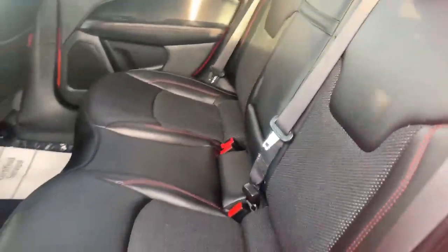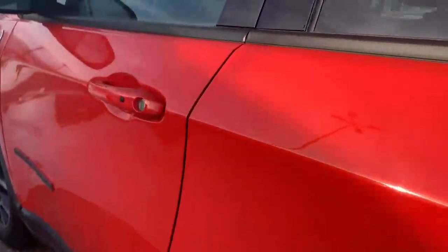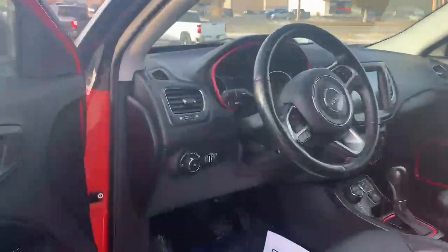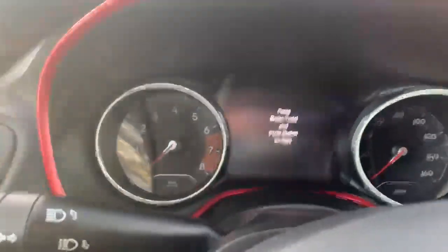Your leather-appointed seats. Your cruise control. It's got 43,000 miles on it.